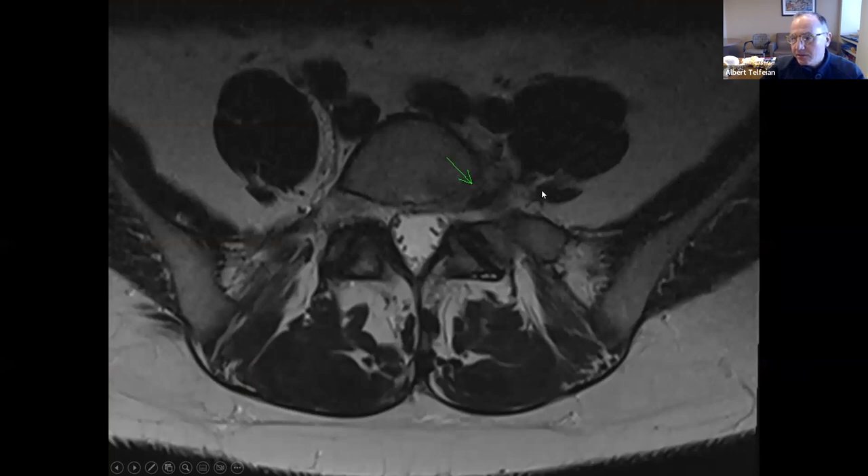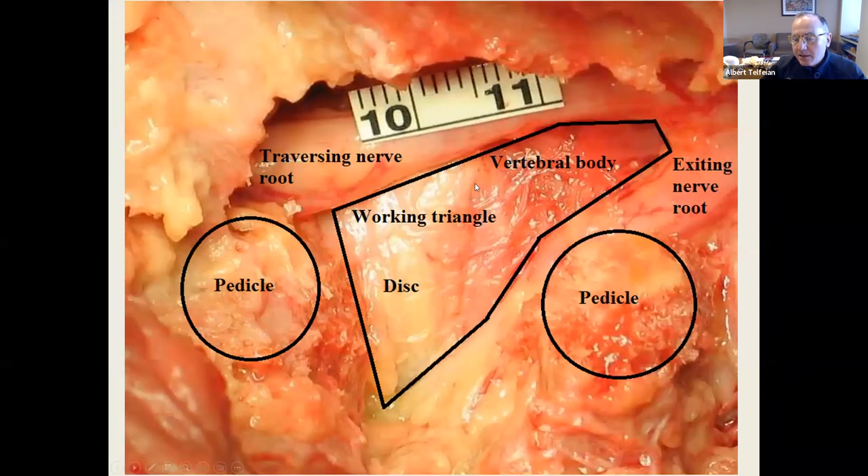Because of the sacral ala, this is very difficult to get to with open procedures, and many people do a fusion for this. This is a cadaver where I've removed the facet. This is L5-S1: the S1 pedicle, the L5 pedicle, the traversing S1 nerve root, and the exiting L5 nerve root. The space between these two nerves is one centimeter. We're going to go in with an 18-gauge 25-centimeter spinal needle and target the medial wall of the S1 pedicle, staying as far away from the L5 nerve root as possible. We'll use sequential reamers to remove the ventral portion of the superior articular process to open up this space.